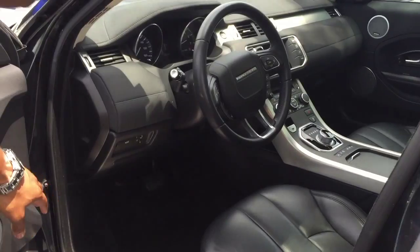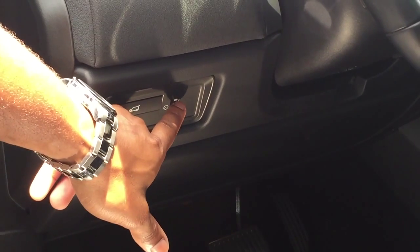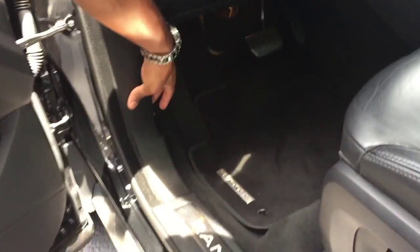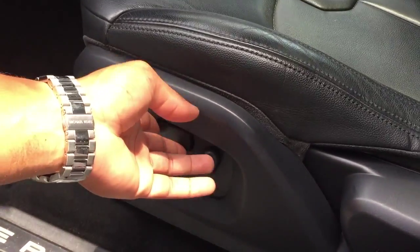Now zooming in closely over here, this is your trunk latch right here to open the trunk. This, I believe, is for your cruise control option. And down here is an additional opener for your hood. And then it has your eight-way changer over here with the lumbar support.